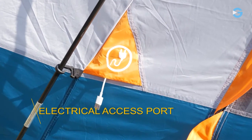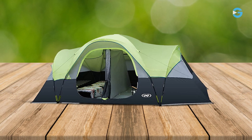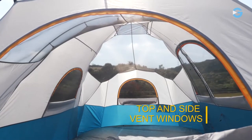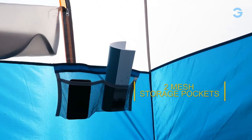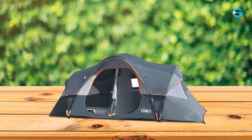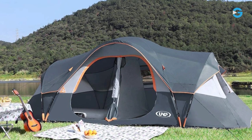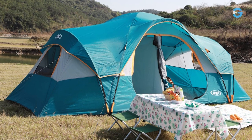You can have this tent ready to go in just eight minutes with the help of another person. Weighing just 23.1 pounds, it's lightweight and easy to carry, making it perfect for your outdoor adventures. The tent is designed with multiple windows that provide excellent airflow, keeping you cool and comfortable during warm summer nights. The windows also offer a panoramic view of your surroundings so you can fully immerse yourself in nature. The UNP 10-Person Tent comes with a privacy divider curtain that can be hung from the ceiling, effectively transforming the tent into a two-room setup, enhancing privacy and allowing for better organization and separation within the tent.